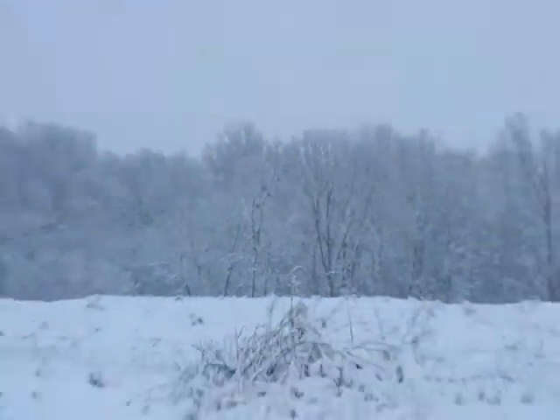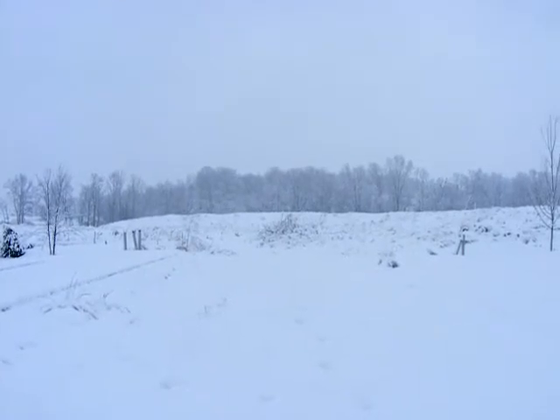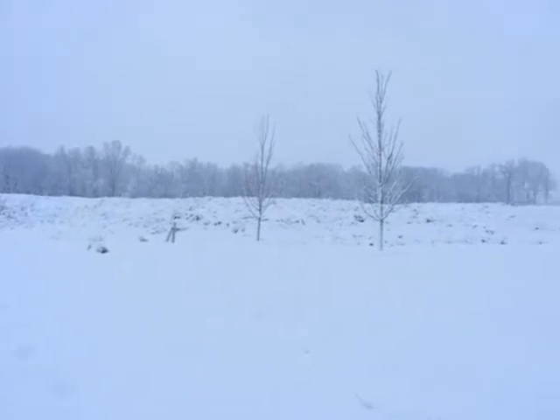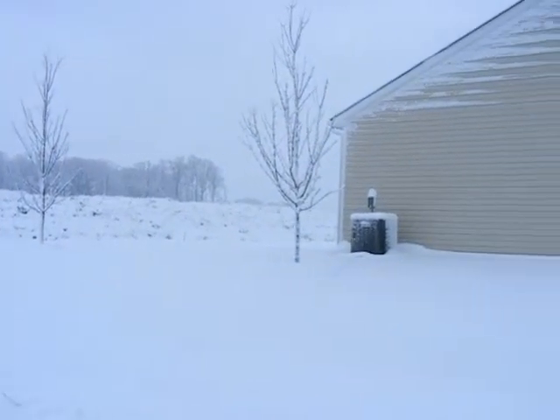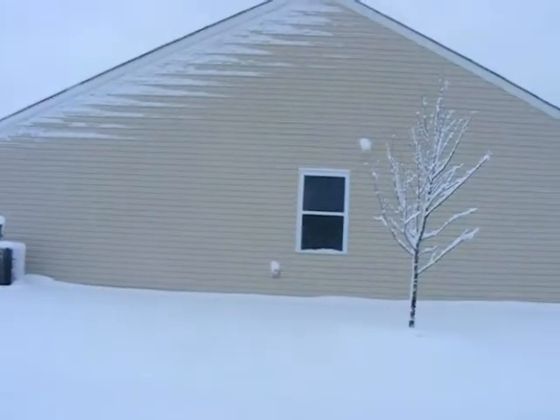It's pretty cold out here, but you can see what it looks like. This is the neighbor's house. See how it's stuck on the siding?